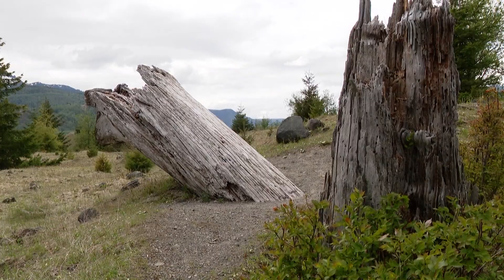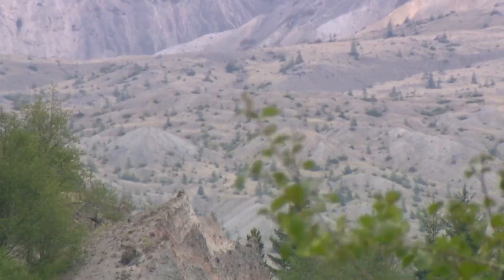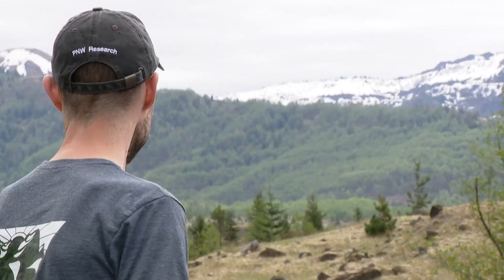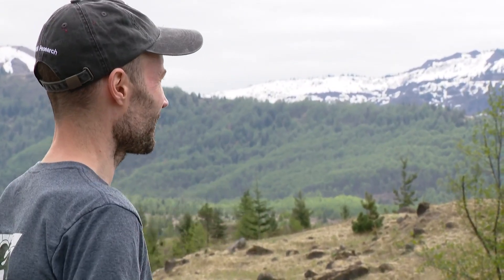Because this disaster is unprecedented, scientists don't know how long full recovery will take. Lead scientist Brown is studying this timeline, trying to project potential timing. His best guess today: 60 years — 60 years before we see a mature coniferous forest right here.